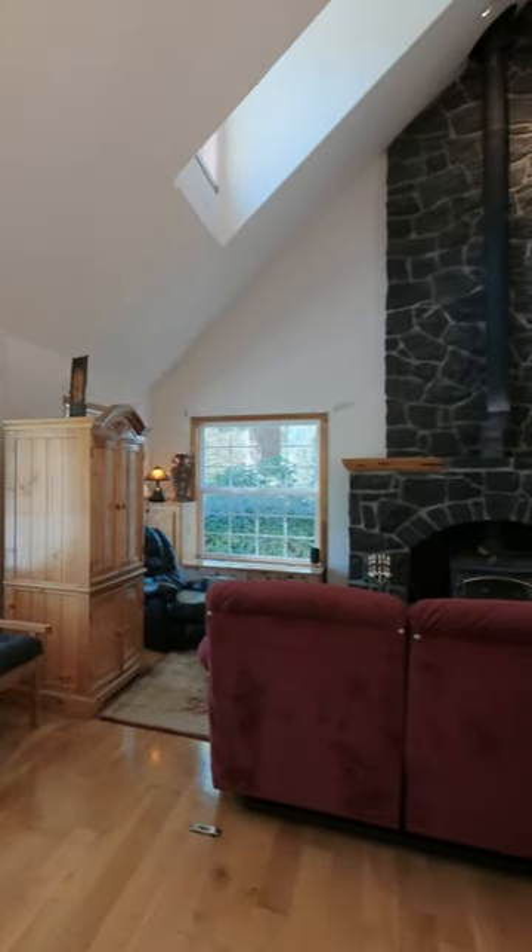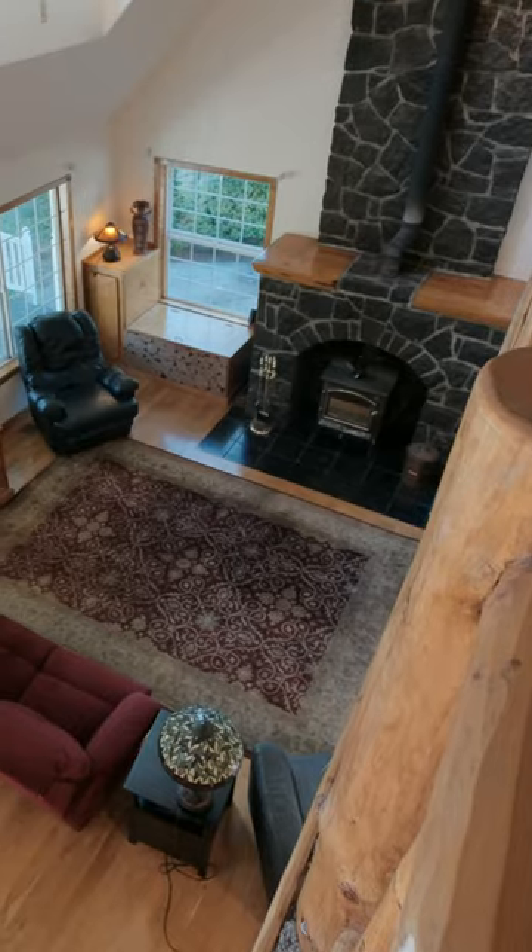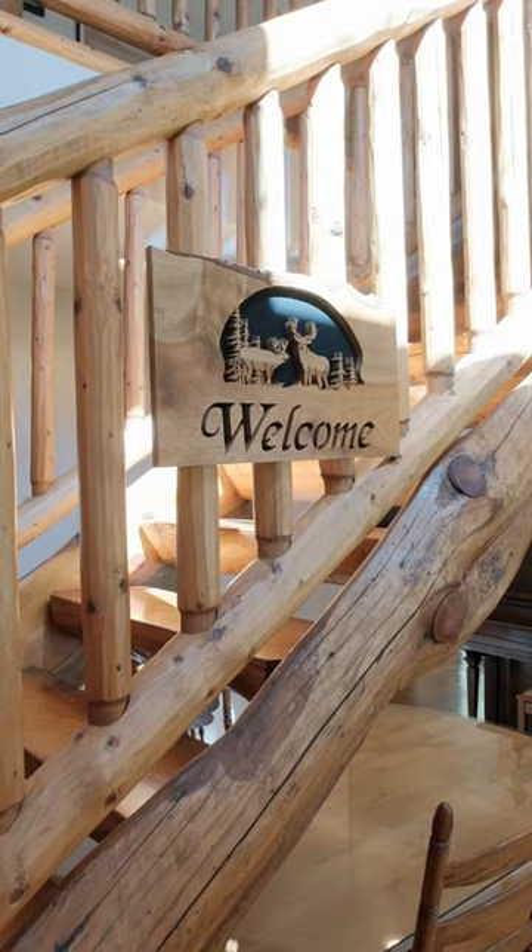Now that we're inside the home, as you can see, vaulted ceilings throughout, all custom woodwork from the floors to the staircase.